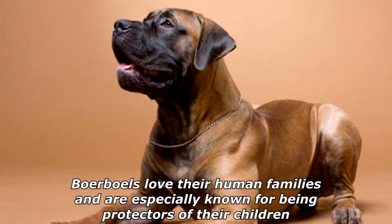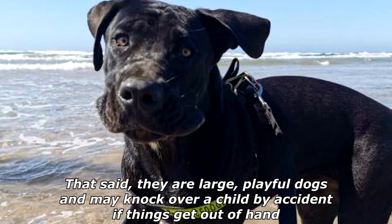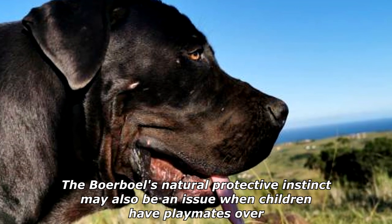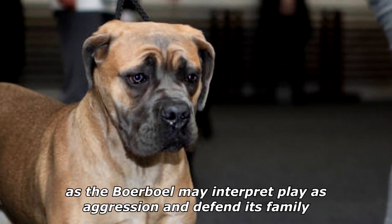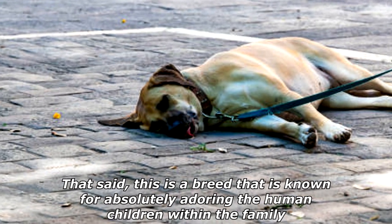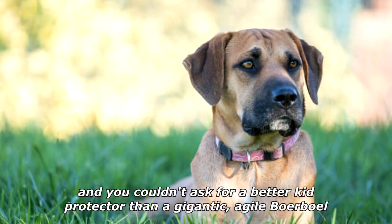Boerboels love their human families and are especially known for being protectors of their children. That said, they are large playful dogs and may knock over a child by accident if things get out of hand. The Boerboel's natural protective instinct may also be an issue when children have playmates over, as the Boerboel may interpret play as aggression and defend its family. This is a breed that is known for absolutely adoring the human children within the family, and you couldn't ask for a better kid protector than a gigantic, agile Boerboel.